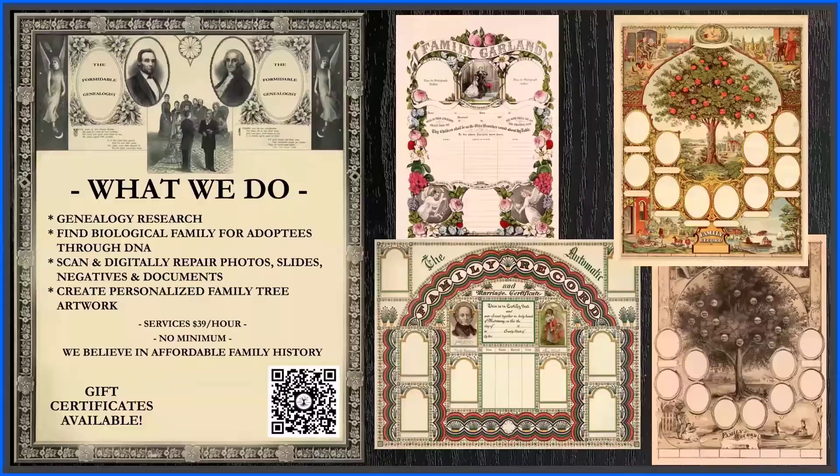Thanks for joining me on my quick little genealogy road trip. The Formidable Genealogist is a small family history research company consisting of two passionate and tenacious genealogists in the Midwest. In addition to research, we can also help people find their biological family through DNA, scan and digitally repair photos, slides, negatives, and documents, and create personalized family tree artwork based off of 30 or more templates on our website.